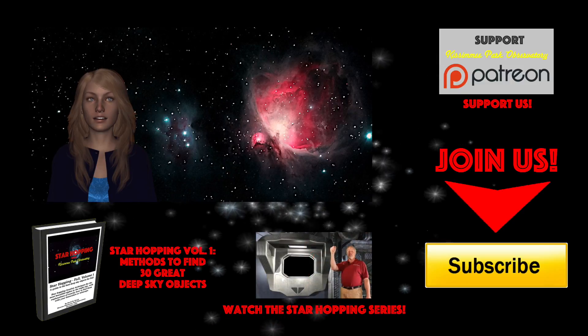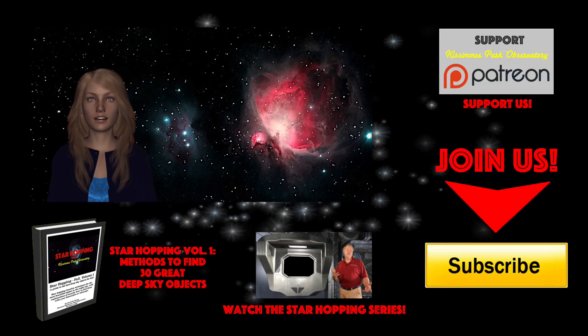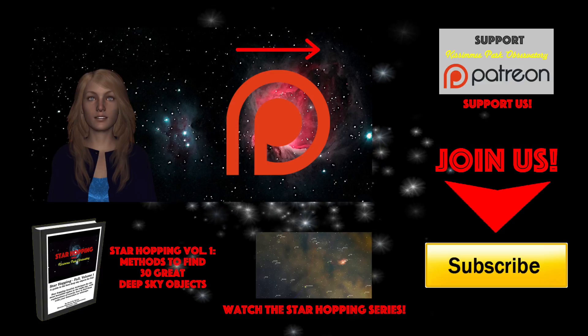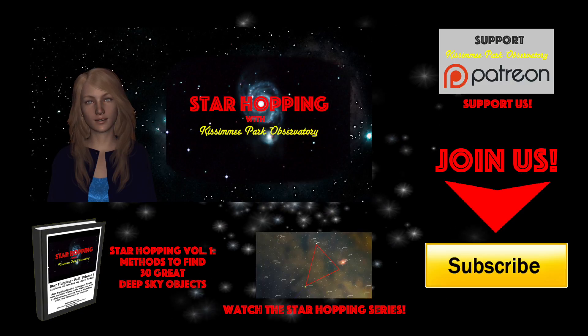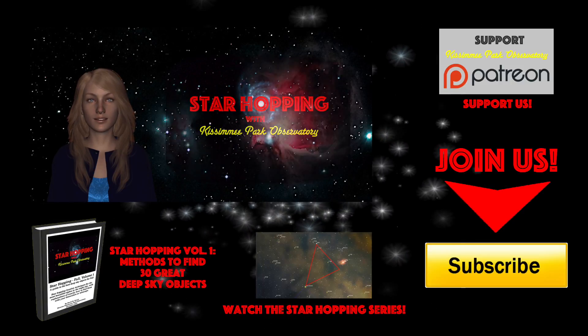Finally, if you feel this video provides you value and you'd like to see more, please consider supporting us on Patreon, where for a small amount per video you can support our efforts and help us make even more great astronomy tutorials just like this one. So bye for now, and thank you for watching — we'll see you next time on Star Hopping with Kissimmee Park Observatory.